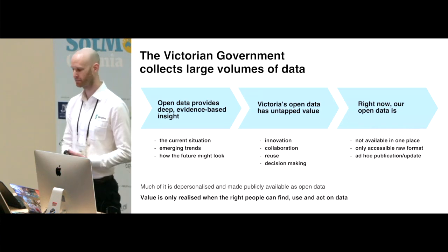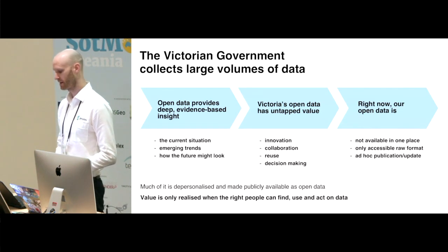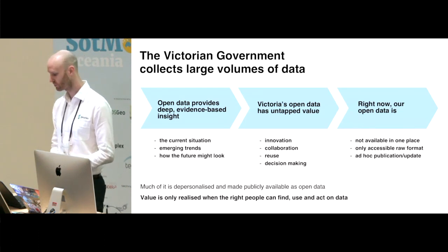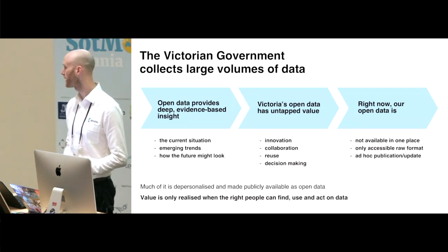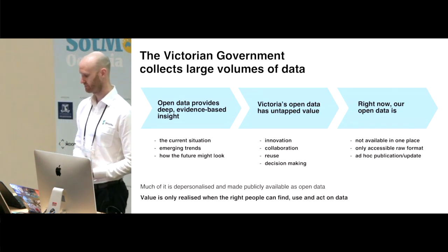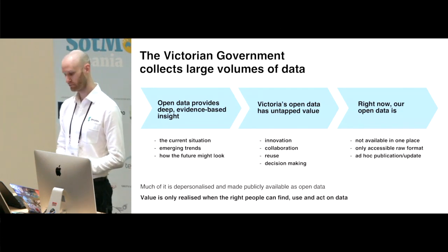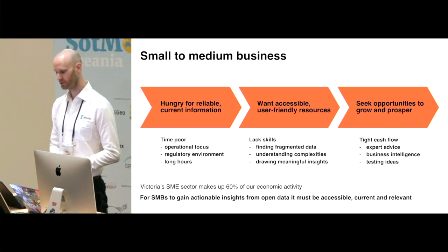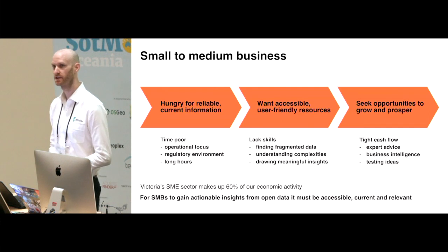The Victorian Government made public a range of data, but the value of the data to this point hasn't been fully realised due to a number of reasons. Data being supplied by different departments, exposed from different locations, in different formats — this situation makes it quite onerous to extract value from this open data. DPC through their research identified a group that would have great benefit in gaining access to the information contained in the data.